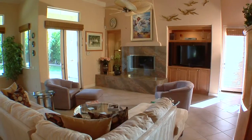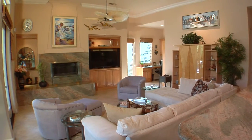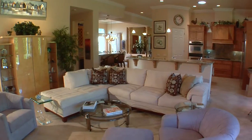The ultimate in high-end comfort is yours in the family room that features a raised fireplace, plenty of room for big couches, easy access to the backyard, and a special corner office with built-ins and bookcases.